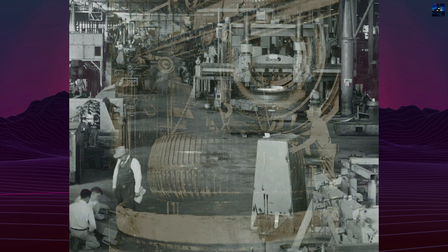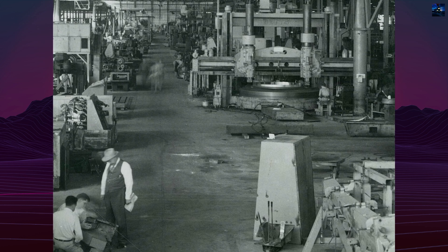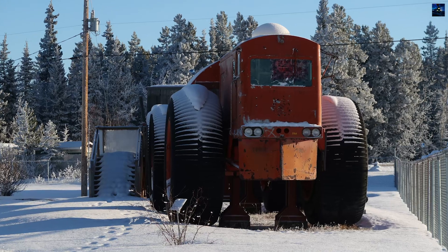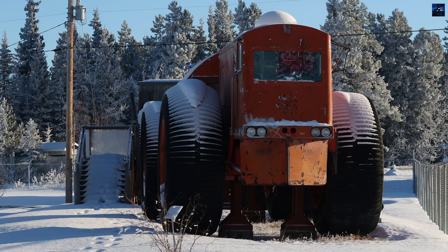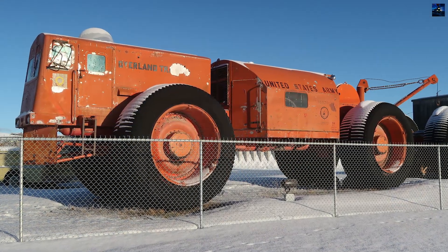Its average speed was 20 miles per hour (32 kilometers per hour), but it could travel continuously over hundreds of miles without resupply. Notably, the overland train could climb 30% grades and had a turning radius that, while large, was acceptable for its length thanks to articulated joints.